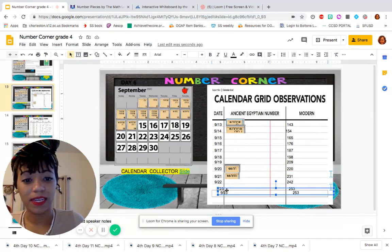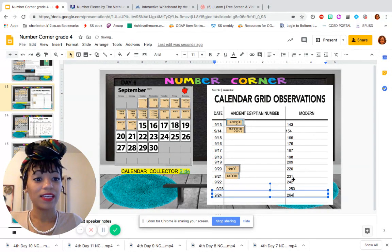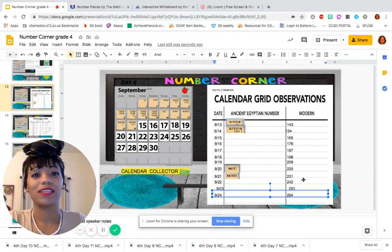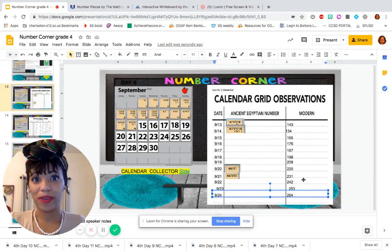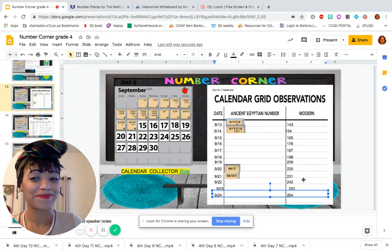Alright, so September 24th, and now we have 264. So far it does seem like we're just adding 11 each day, which I'm glad continues to follow the pattern — because if the pattern ever changed, would it really be a pattern? No.